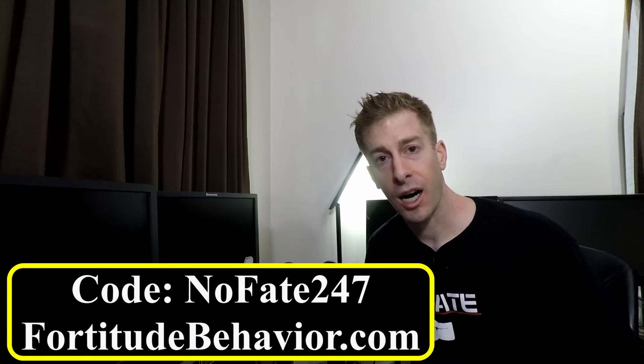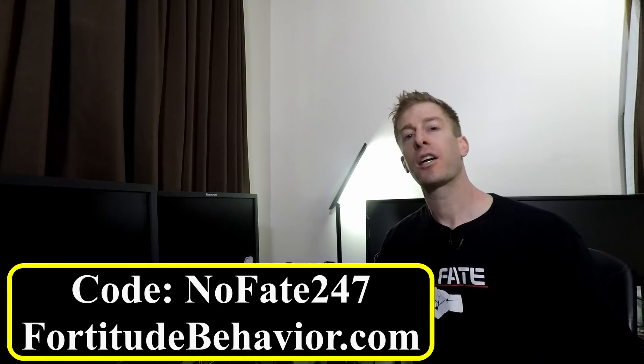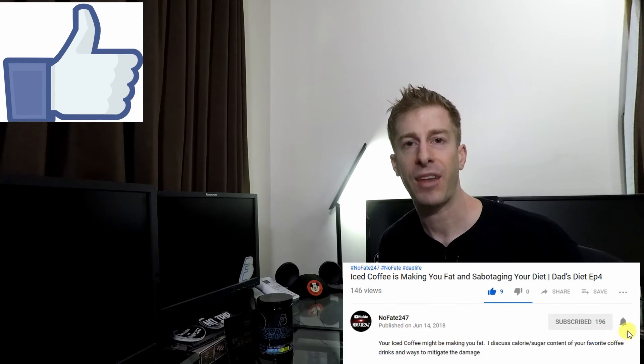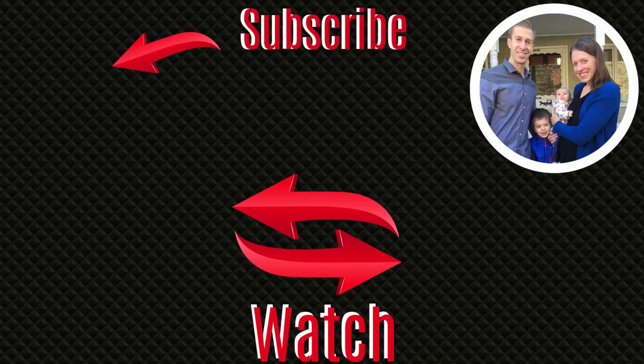If you're interested in Fortitude Behavior, go to fortitudebehavior.com and use code NOFATE247. If you've used this product, let me know what you thought in the comments. If you've come this far, give it a like and hit subscribe. Thanks for watching and don't save anything for the trip back. I'm dedicated to helping you dads be great parents and still accomplish your own personal goals — posting tips and tricks to save you time, energy, and money: three things in short supply for every dad.